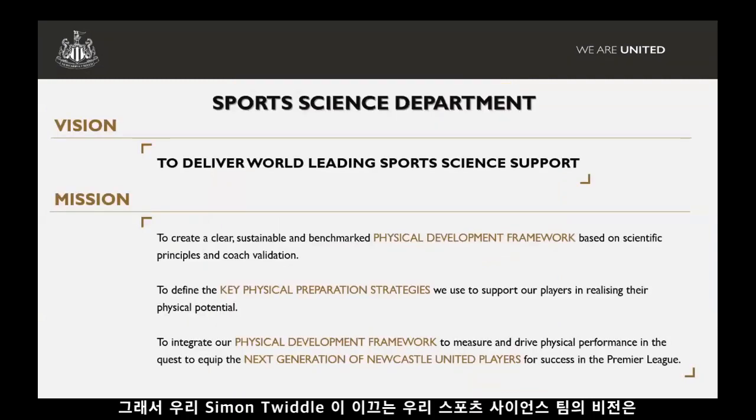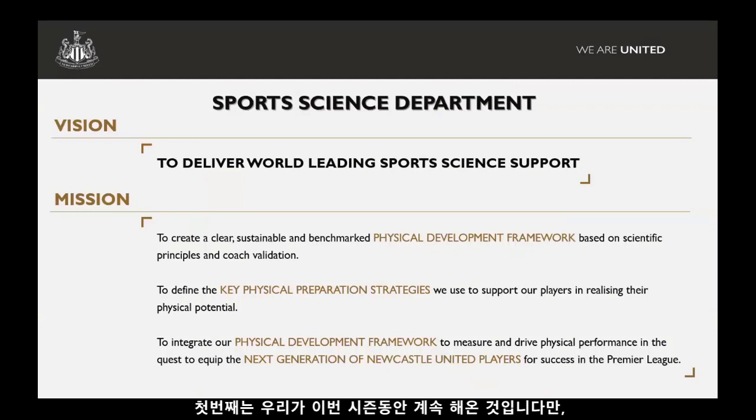In terms of our sports science department, our vision — headed up by Simon Tweddle, our head of Academy Sports Science — was to deliver world-leading sports science support. To achieve that, we've set out three mission statements. The first is what we've been doing this season: try and develop a clear, sustainable, and benchmarked physical development process.